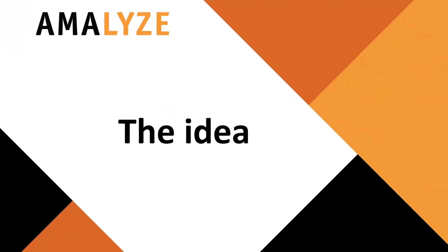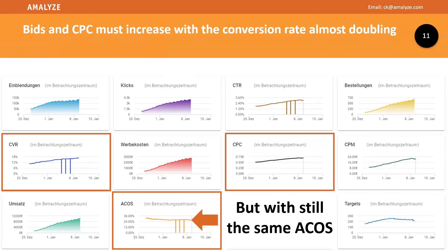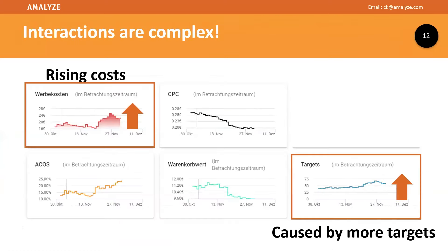The idea should be simple: your bids can raise and must increase when your conversion rate is, for example, nearly doubling up — that's absolutely fine. With the still-same ACOS, the final goal is to get more sales, a better conversion rate, or handle the higher CPCs on Amazon while still fitting your goals. But problems appear when it gets more complex — rising costs from more targets, keywords, and categories mean more costs followed by a rising ACOS.